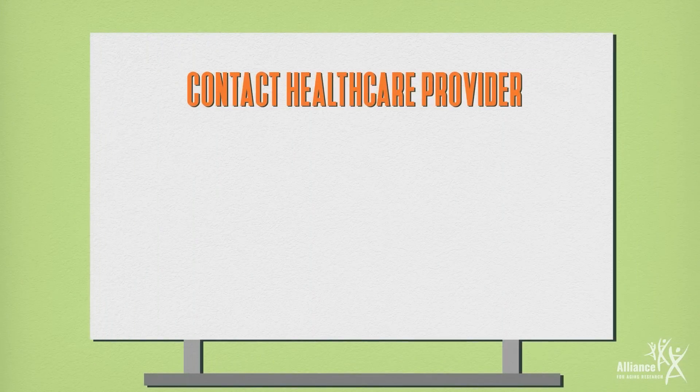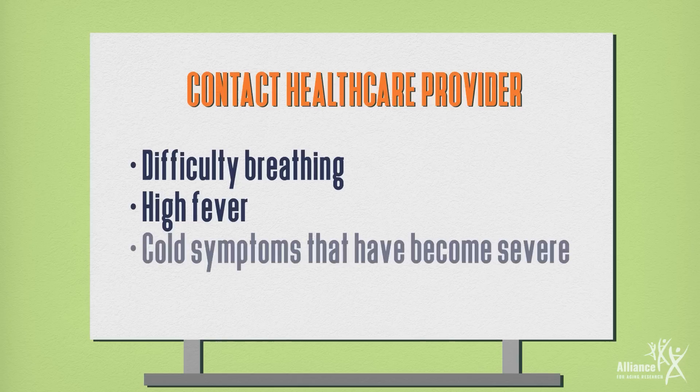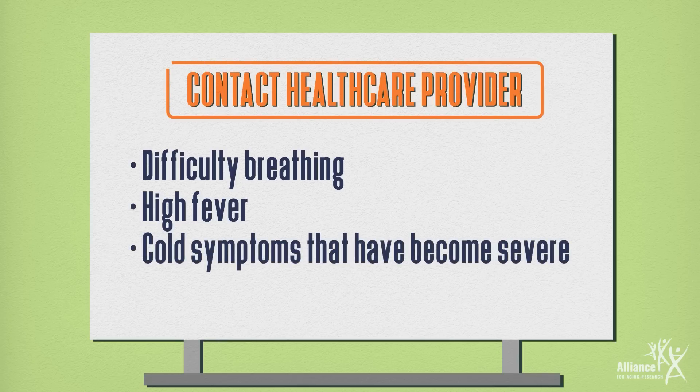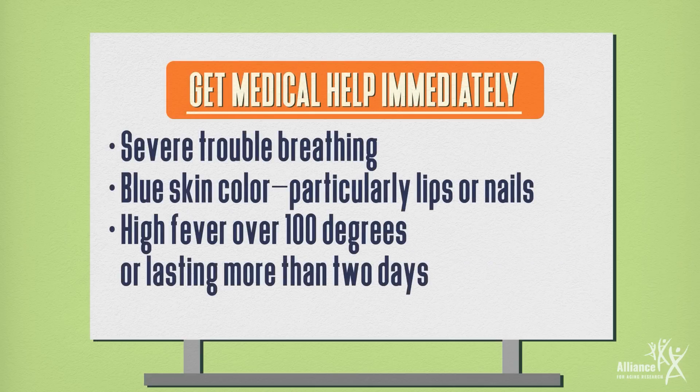If you or a loved one are experiencing difficulty breathing, high fever, or cold symptoms that have become severe, it's important to contact your health care provider right away. If you experience any of these symptoms, get medical help immediately.